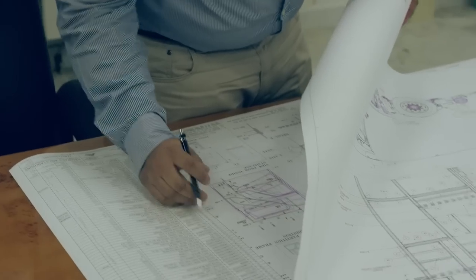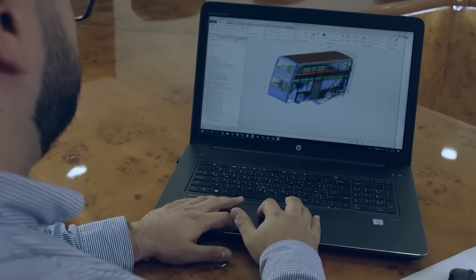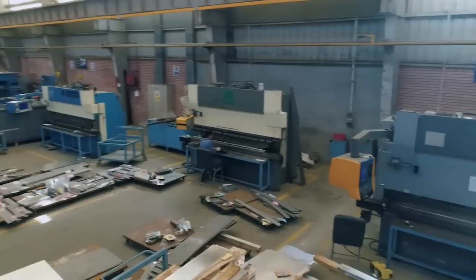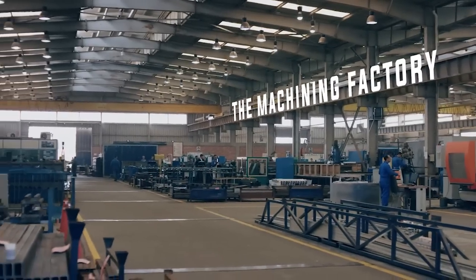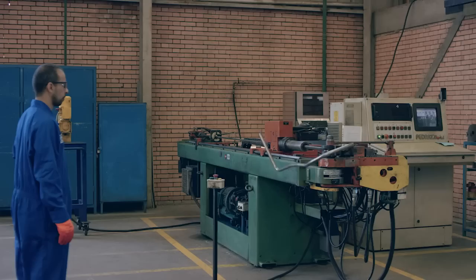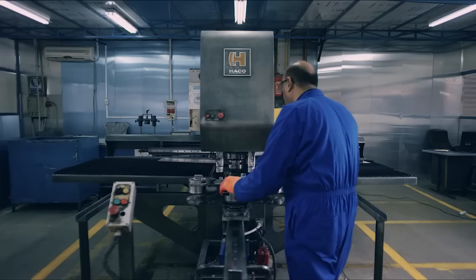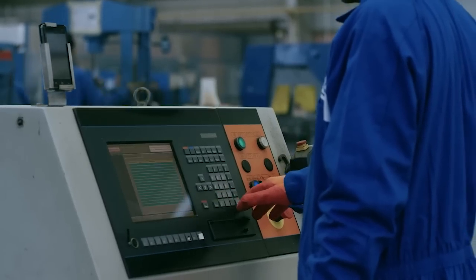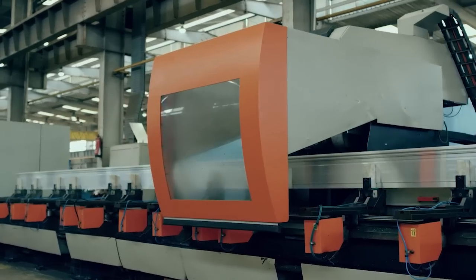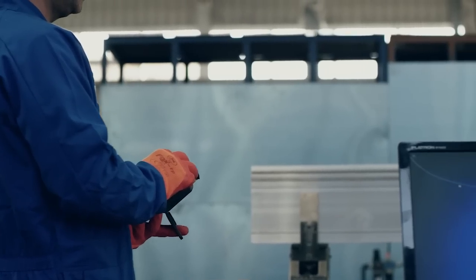MCV engineers design the bus body using 3D modelling and design programming before the first manufacturing stage: the machining factory. Using state-of-the-art machinery, we start cutting and crafting every section of the bus. The 5-axis CNC machine starts by cutting, drilling and milling the aluminium sections for the body frame of the bus.